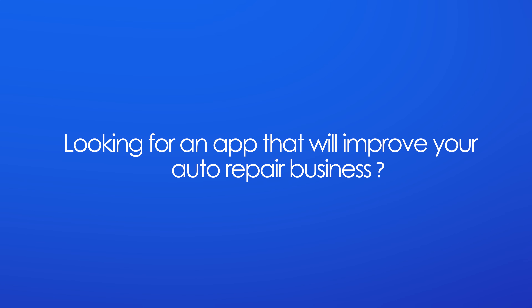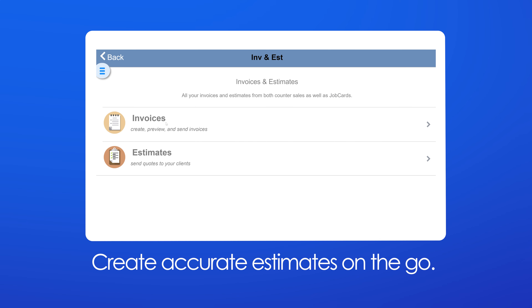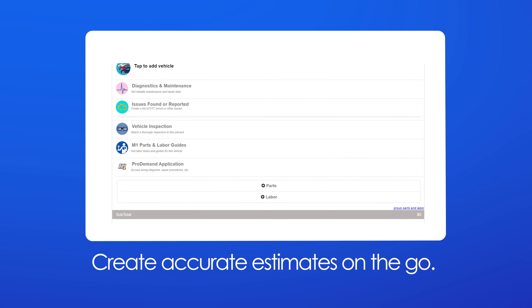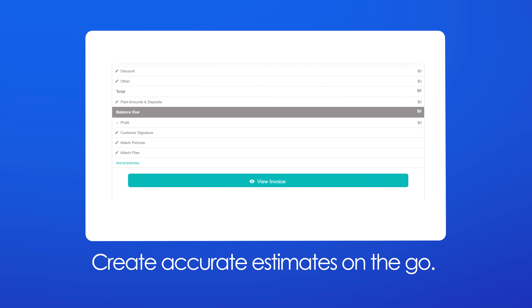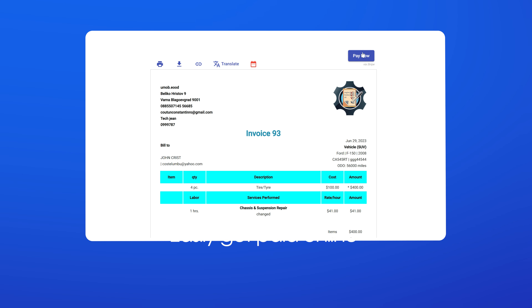Looking for an app that will improve your auto repair business? You can count on RE. Create accurate estimates on the go, send tailor-made invoices in minutes, and easily get paid online.